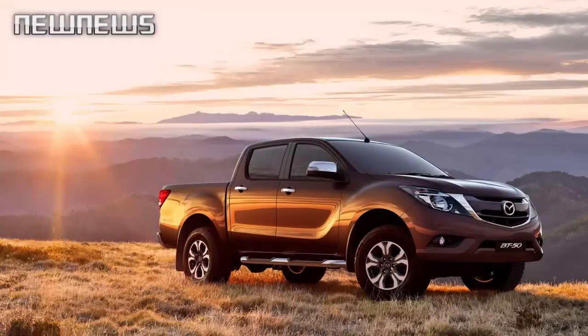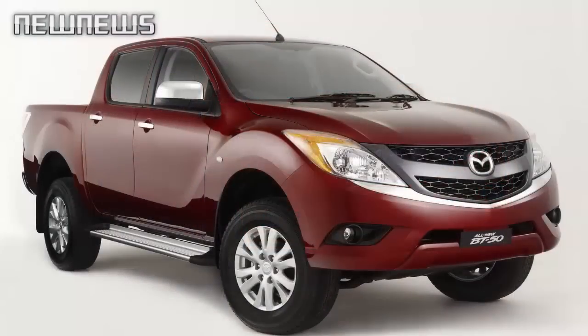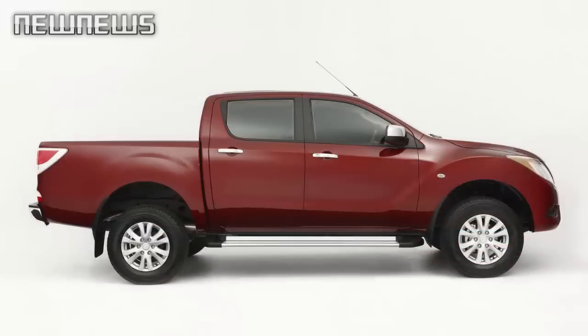Mazda has started production of the facelifted BT-50 pickup truck at its Auto Alliance plant in Thailand. The refreshed model will be introduced from the second half of this year, starting in Thailand and Australia.